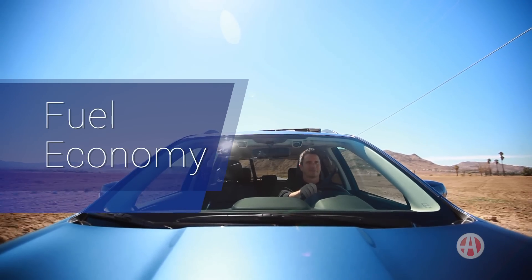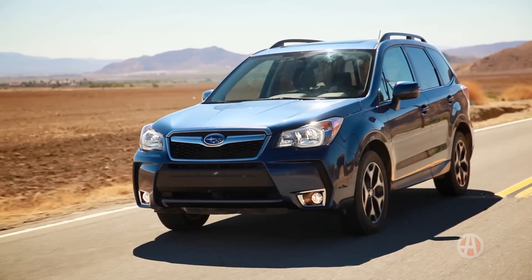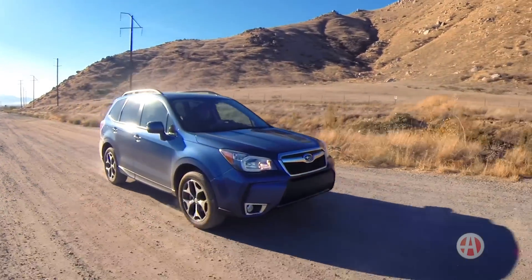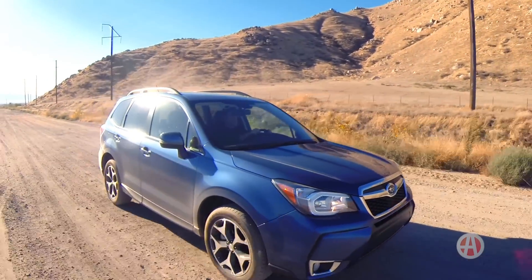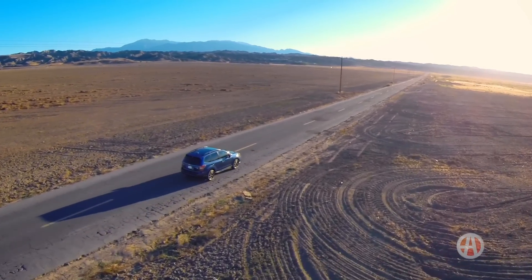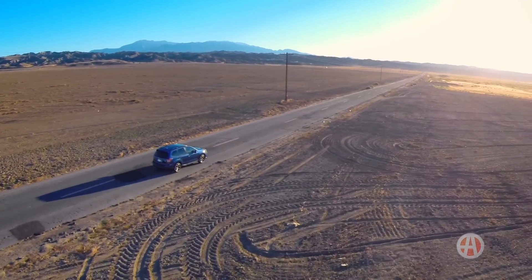Fuel economy. Given how fast the XT is, its 25-mile-per-gallon overall rating is a pleasant surprise. The non-turbo version gets 2 miles per gallon better. Credit goes to the new transmission, a CVT automatic that maximizes efficiency.